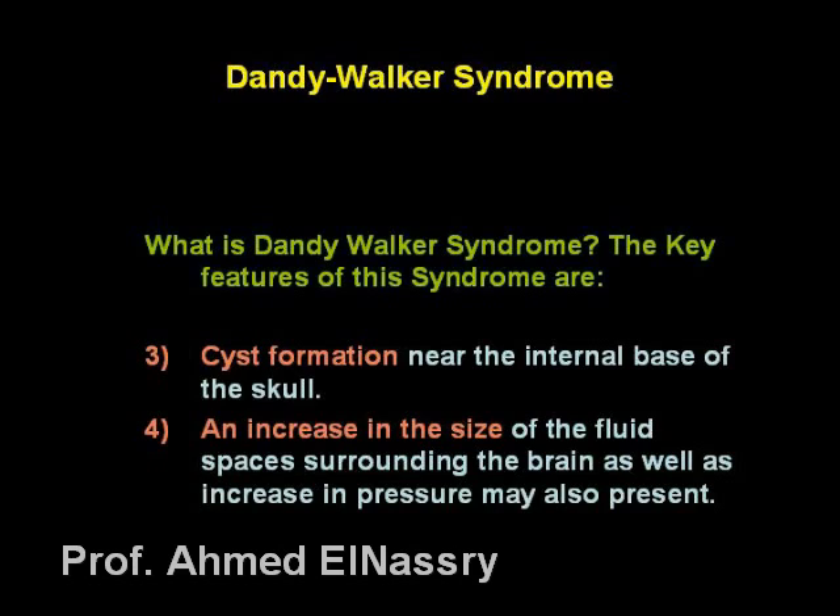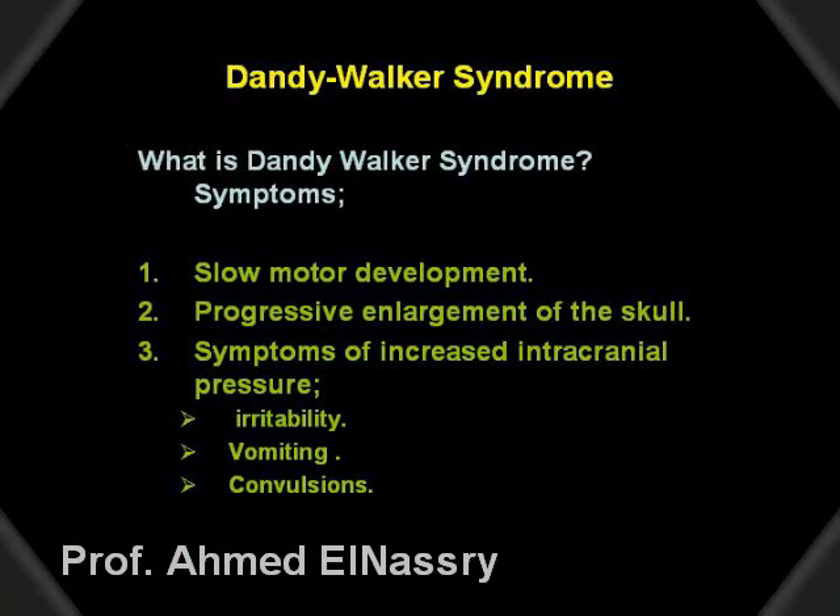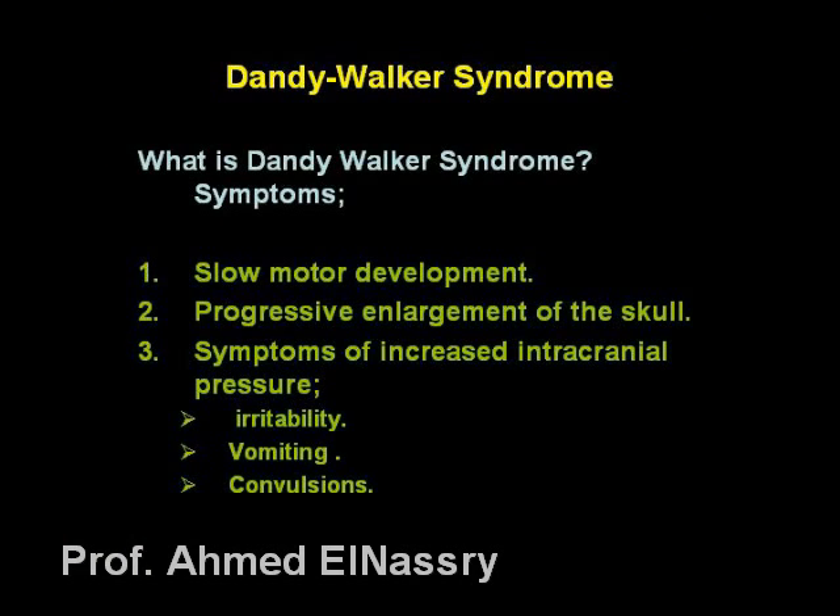And number four, an increase in the size of the spaces surrounding the brain, as well as increase in the pressure, may also be present. Salient symptoms of Dandy-Walker syndrome include slow motor development.